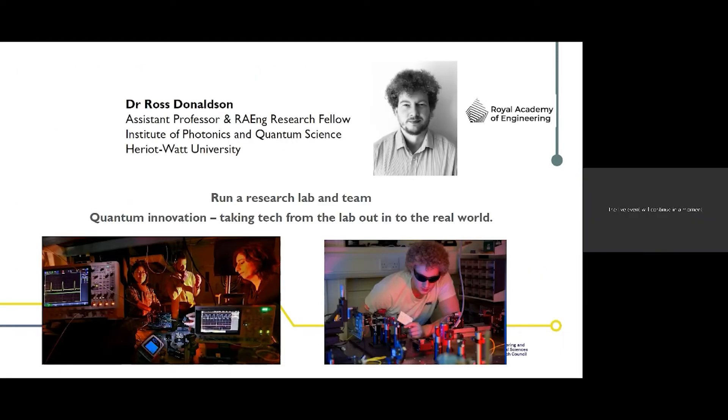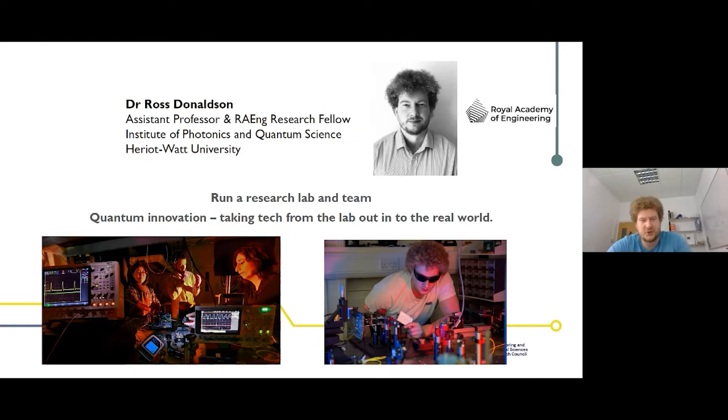I'm Dr. Ross Donaldson, an academic and researcher at Heriot-Watt University. My job involves lecturing, but most of what I do is hands-on research with a team of 10 people focused on quantum innovation — taking quantum technologies developed in the lab and working with industrial partners such as BT to bring them out into the real world.